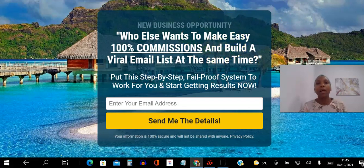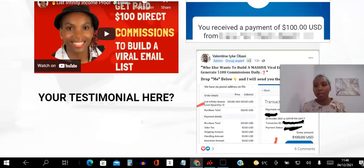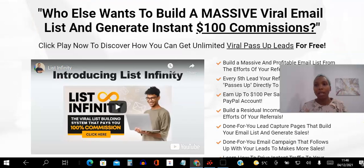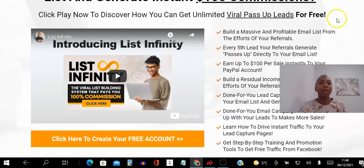By entering your email you can access this page and get more information about how the system works. It's simply an opportunity for you to build a massive viral email list and generate instant hundred dollar commissions. I'm going to show you proof of that now.